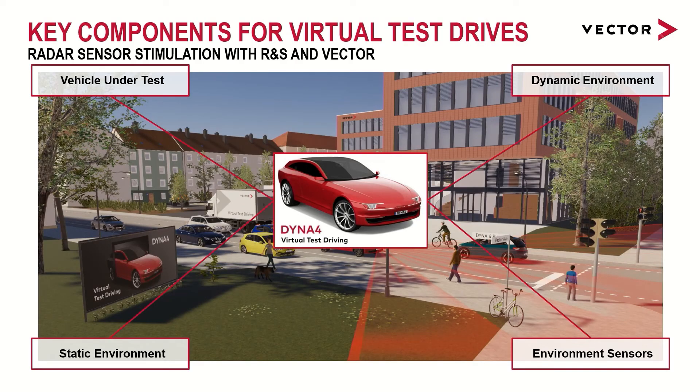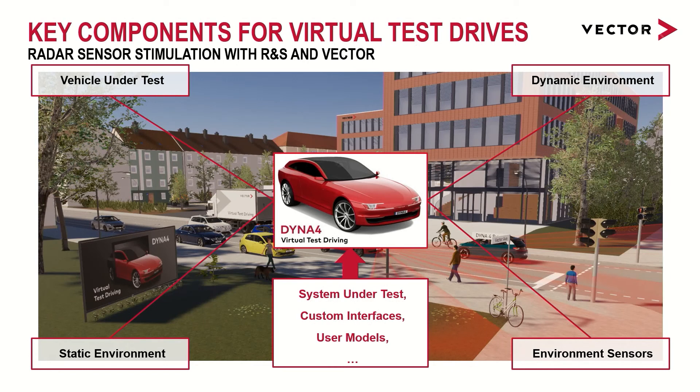Dyna4 provides predefined and parameterizable models for all of these domains, and similar to the sensor models, all models provide different fidelities depending on the use case — for example, a multi-body vehicle with detailed axle models, or a simplified single-track vehicle dynamic model which requires fewer parameters. There is one last requirement: easy interfacing to the system under test. The Dyna4 models are based on Simulink, which makes extensions very simple via existing Simulink models, C or C++ code, FMUs, co-simulation interfaces, and so on. In this project, a custom C++ S-function provides the ZeroMQ message transmission to the Rohde & Schwarz system. This flexibility also extends to real ECUs. Dyna4 supports multiple real-time systems for signal exchange and execution.